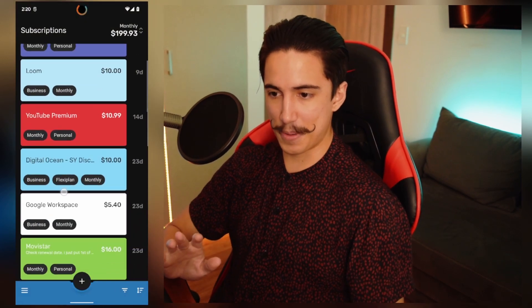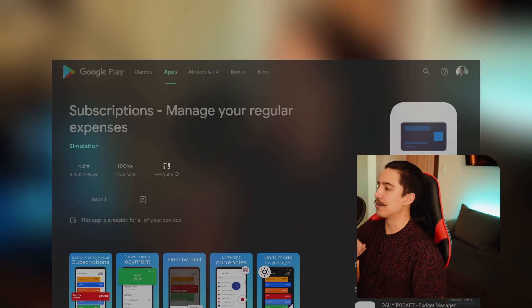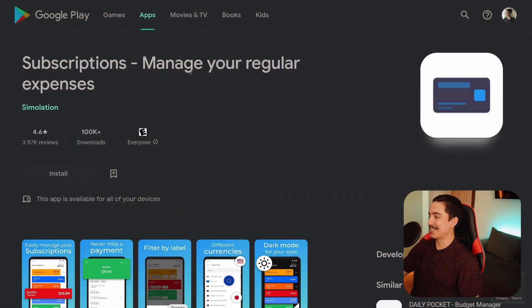I'm going to walk you through it a bit more. The name of the app is this one right here. The name is not very catchy, but it's just called Subscriptions: Manage Your Regular Expenses. That's how you'll find it on the Google Play Store. So if we talk about some upfront pros and cons, one of the cons is that this is Android only, as far as I could tell.